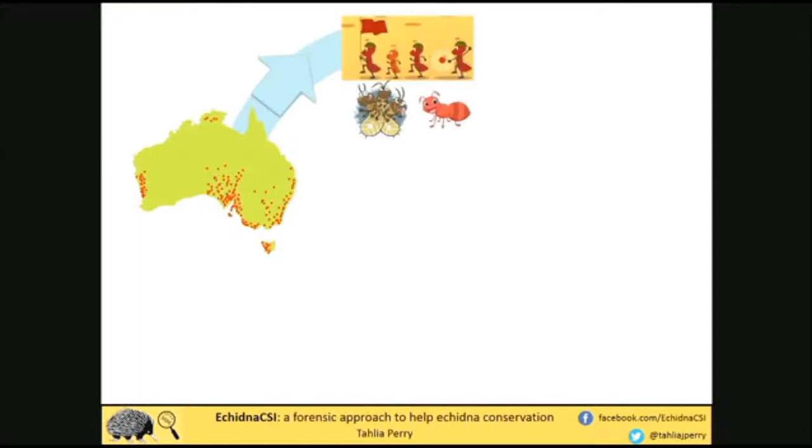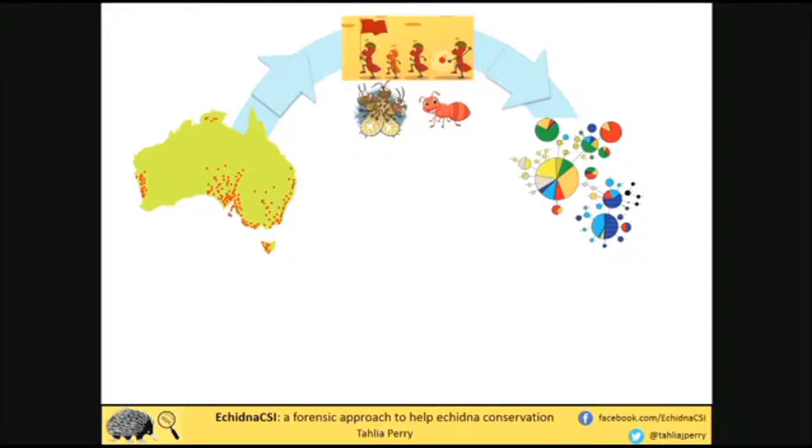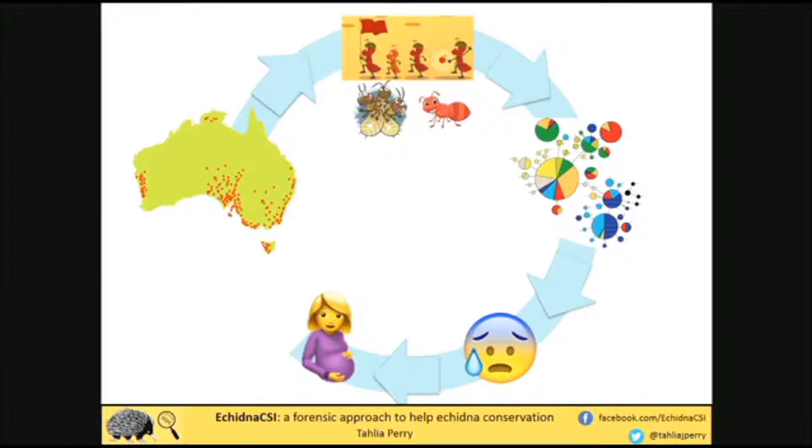There are a few key questions we're particularly interested in. First of all, what are their current distributions and how can we track that through time? What is their diet? We know they eat a range of species of ants and termites, but there's also anecdotal evidence of them eating other insects that you can't physically see in the scats. What is their genetic diversity like across the country — that's what all those colourful circles represent. How stressed are they? Are there particular populations that are more stressed, such as ones living in more suburban areas? And how actively are they reproducing in the wild? Importantly, we want to answer all of those questions for different populations around Australia so we can compare them.